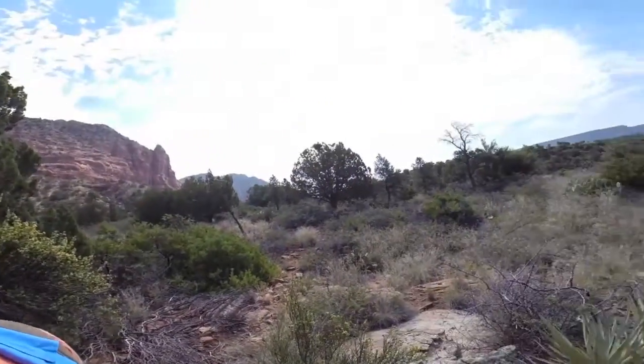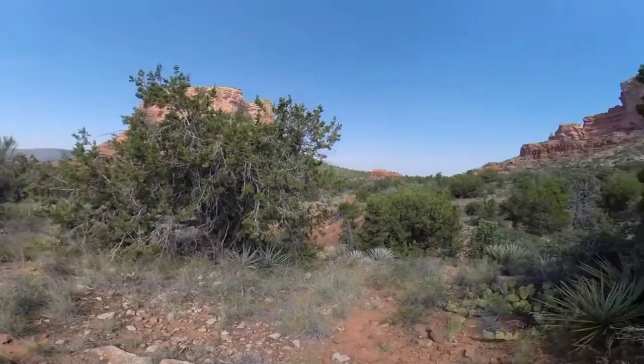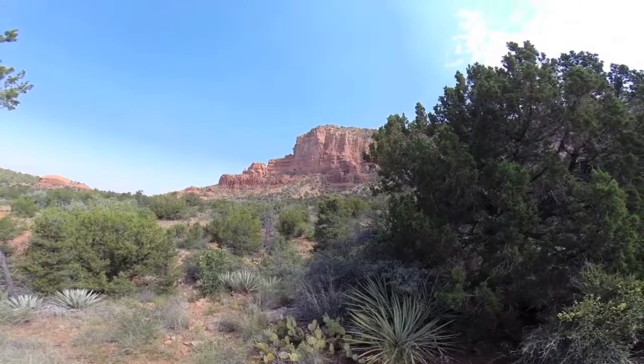My goat path has kind of petered out so I've started making my own trail, still trying to get around here. It's a beautiful view this morning and it's kind of cool being the only one out here, but I'll tell you what — I'm still not seeing anything that looks man-made to me.